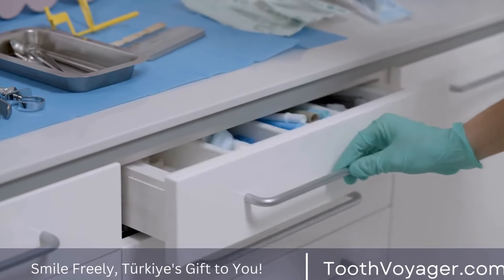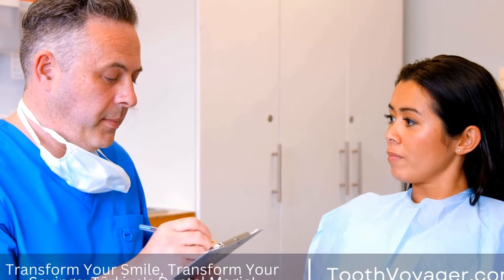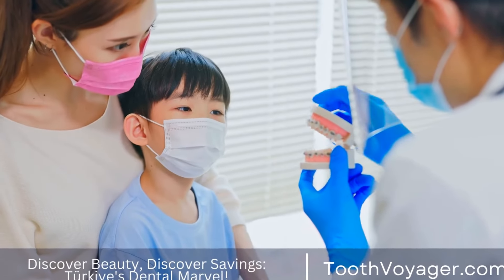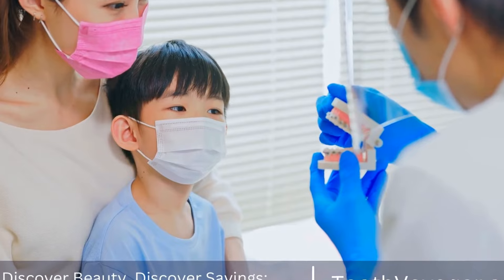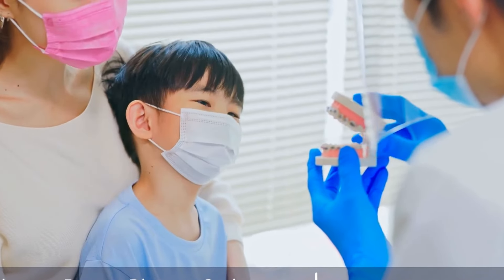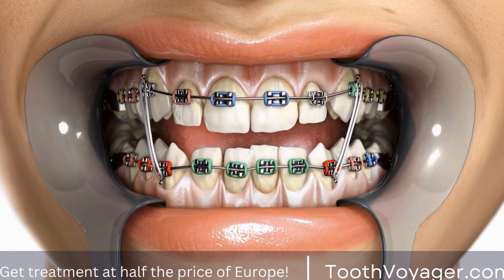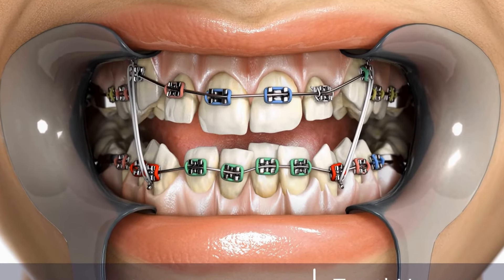Alternative treatments. In some cases, a root canal may not be the best option for treating an infected tooth. Alternative treatments may include extraction of the tooth or a procedure called an apicoectomy, where the tip of the tooth's root is removed surgically. It is important to discuss all treatment options with your dentist or endodontist to determine the best course of action for your individual situation.